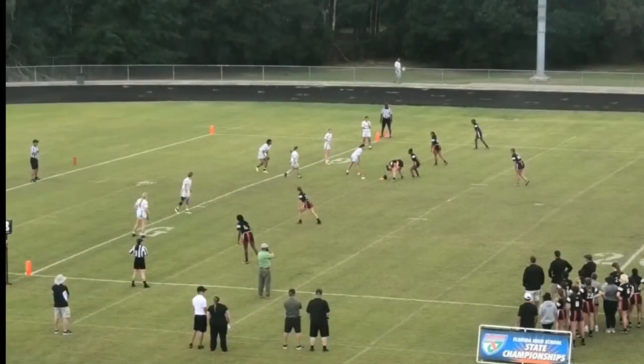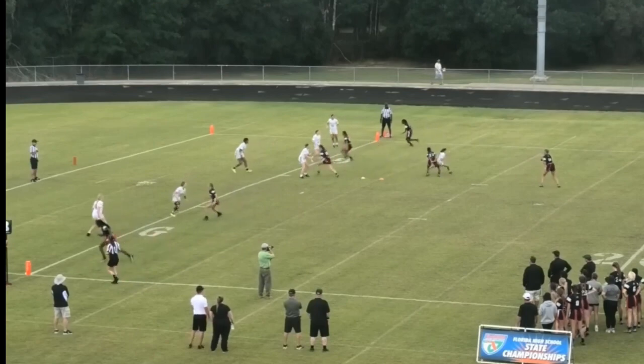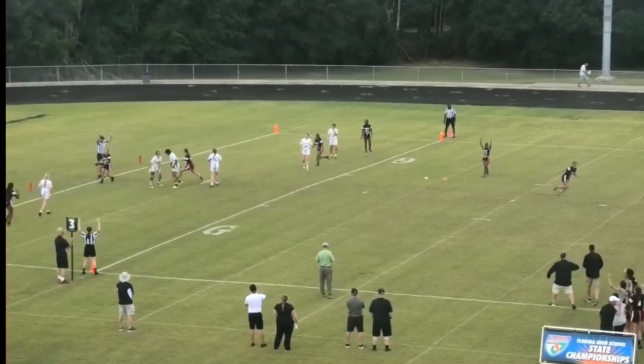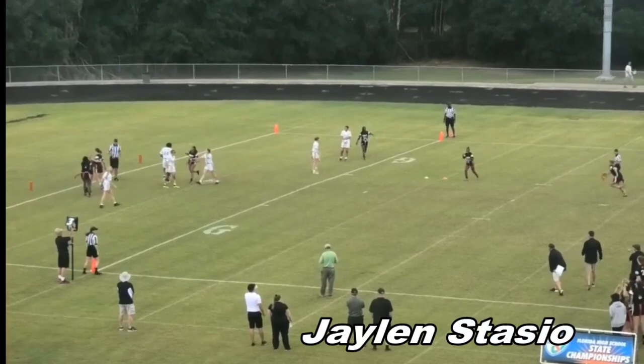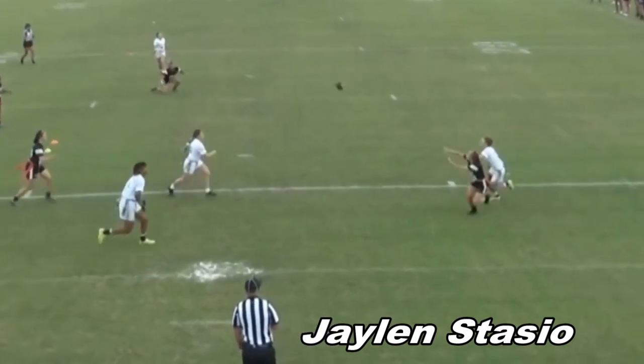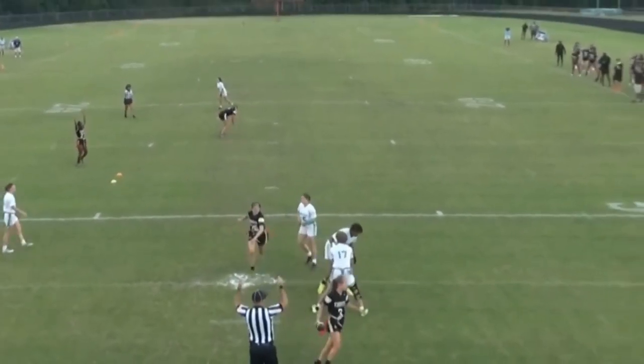All year, instead of stalling, the Knights took care of business. Our senior captain Jalen Stasio makes this touchdown catch from Brianna — she actually catches the back half of the ball, somehow holds on, and gets the early score and Knight lead.